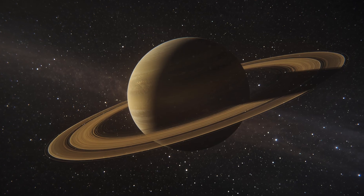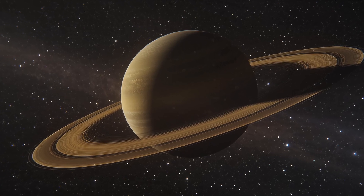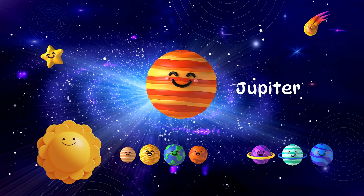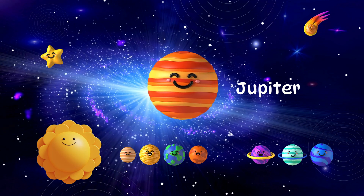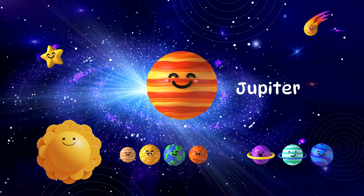Whoa! Look at Jupiter! It's the biggest planet of all! It's made of gas and has a giant red spot. Jupiter has over 70 moons!